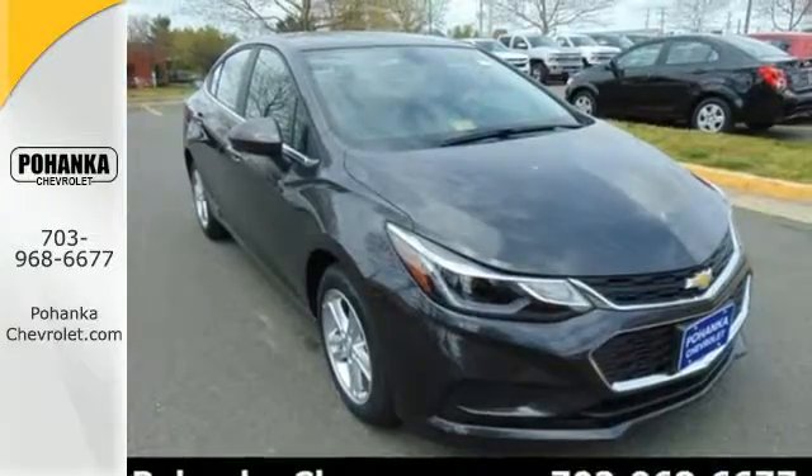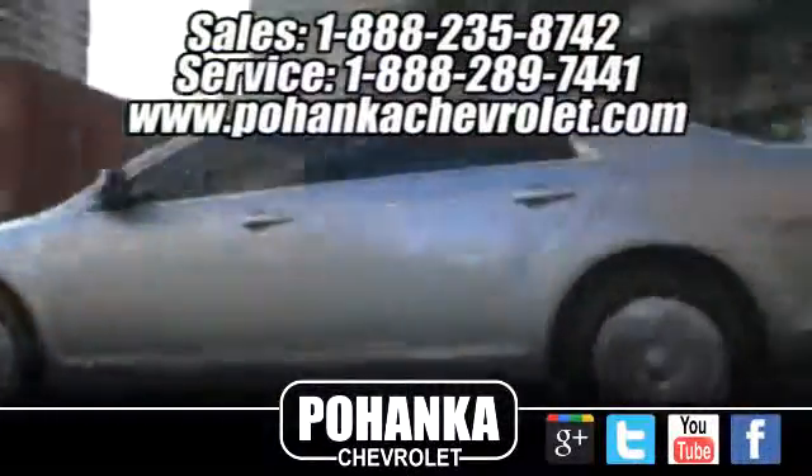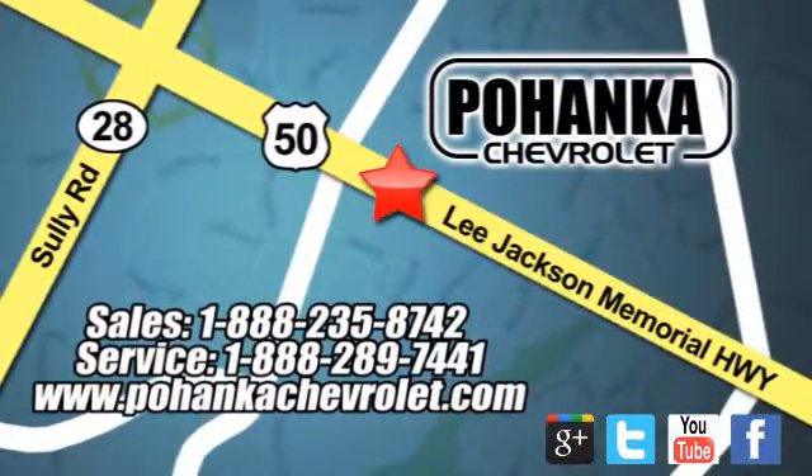Test drive the Cruze today. Pohanka Chevrolet is a great place to buy a car. We're conveniently located at 13915 Lee Jackson Memorial Highway, Route 50 in Chantilly.